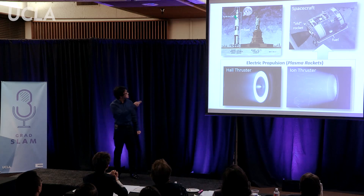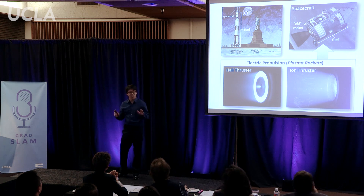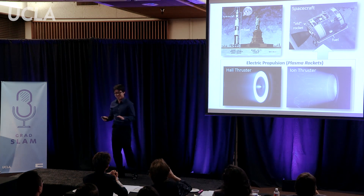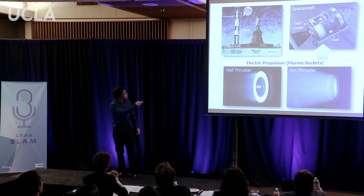To send humans to Mars, we need a revolutionary rocket technology. This is the Saturn V rocket that launched astronauts to the moon. It is the largest rocket ever built, larger than even the Statue of Liberty. This rocket requires an enormous amount of fuel in order to send this relatively tiny spacecraft into orbit, and from there it takes even more fuel to send the spacecraft to the moon.